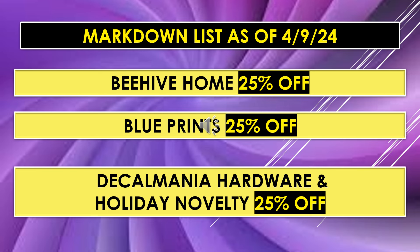I wanted to include the items that are still on the markdown list at these percentages off — they've been on there for quite a while. We've got Beehive Home at 25% off — I think it's the cups and plates that had that beehive motif on them. And then Blueprints at 25% off, and Decal Mania Hardware and Holiday Novelty at 25% off.